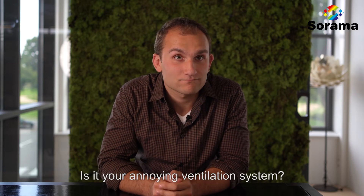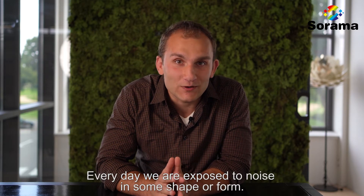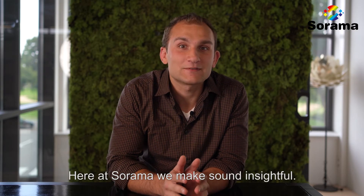Is it your annoying ventilation system? Maybe the coffee machine? The computer? Or that annoying colleague who always types too loud? Every day, we're exposed to noise in some shape or form. Here at Surama, we make sound insightful.